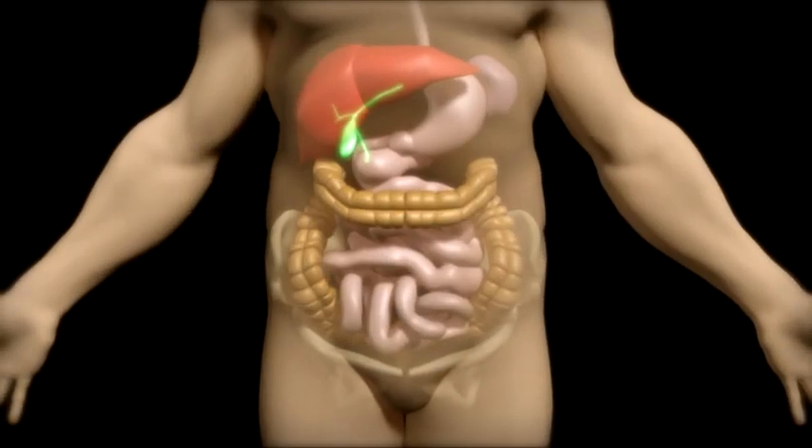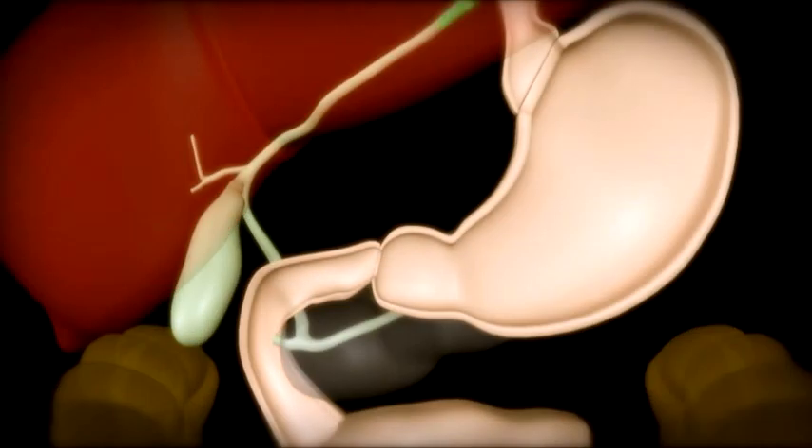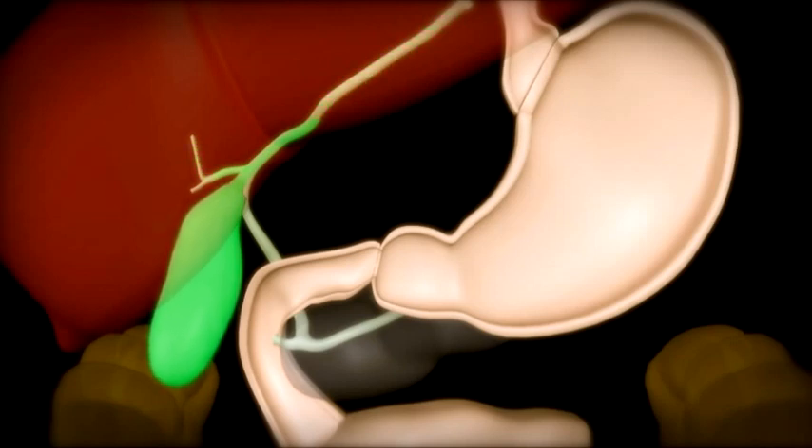The gallbladder is like a little balloon that is attached to the undersurface of the liver. Bile, which dissolves the grease in our food, is produced by the liver, and then travels down the ducts and is stored in the gallbladder.